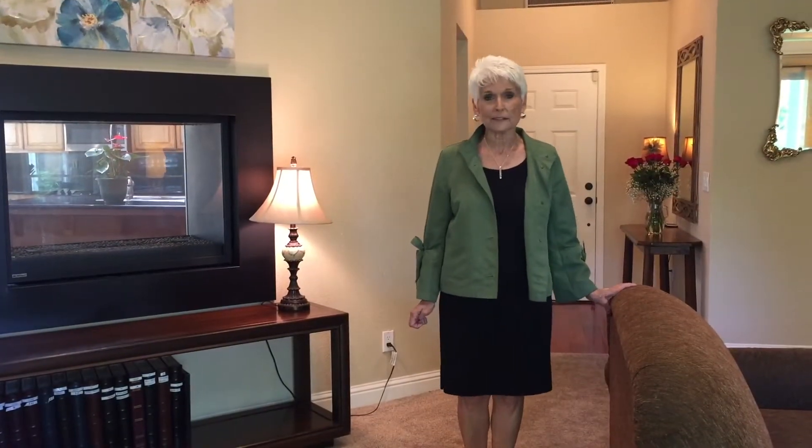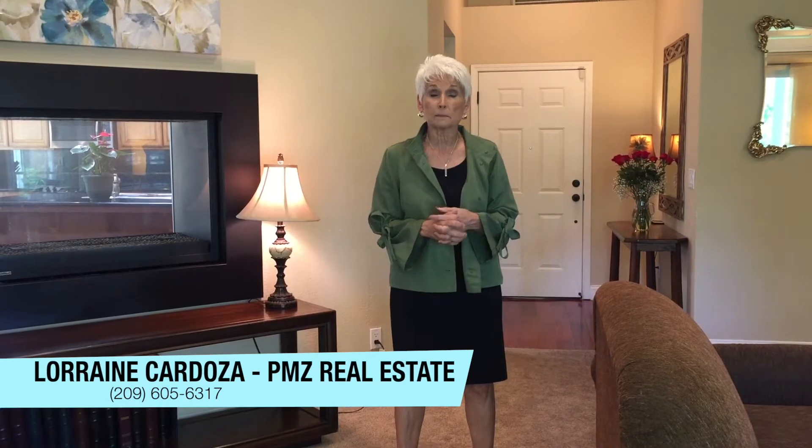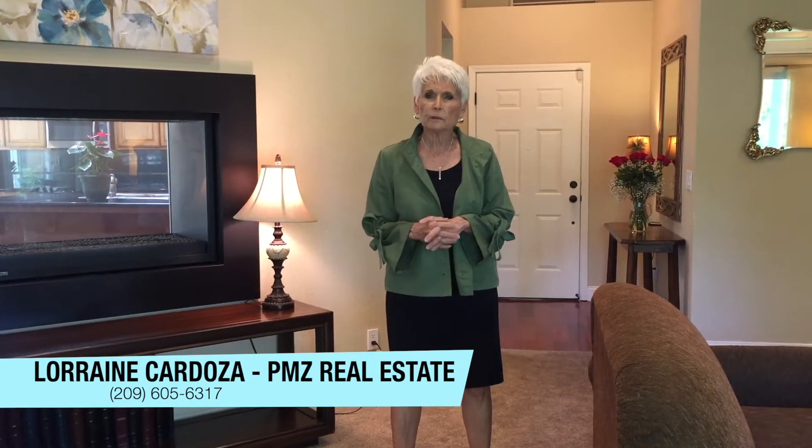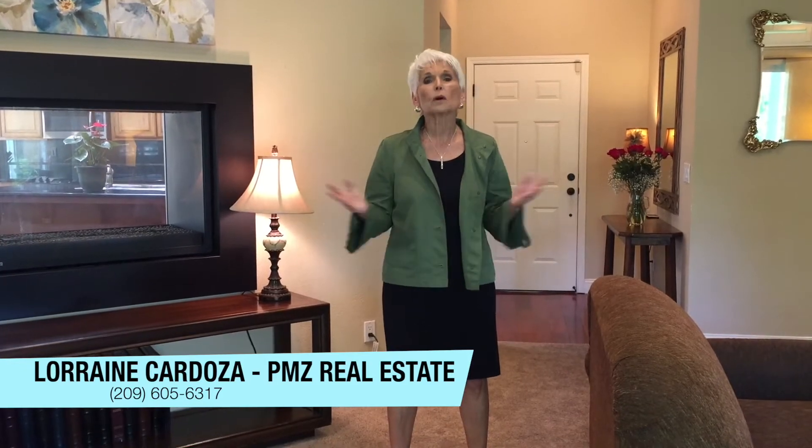Given today's environment, there's a few more steps to looking at a house, but we'll make it easy for you. So give me a call. Again, Lorraine Cardoza, PMZ Real Estate at 209-605-6317. Be one of the first to get a look at this beautiful property.